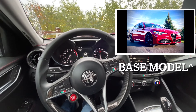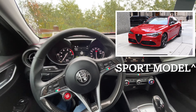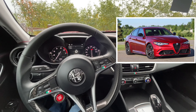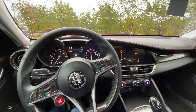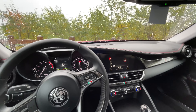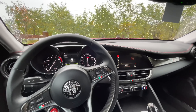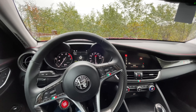I do have a base model Giulia, so some of the front fascias will be different on the higher trim models. The TI Sport and Quadrifoglio models will have a more aggressive front bumper, rear bumper, side skirts, and even a diffuser. Even with the base model you get a beautiful car, but the more you upgrade and play with the Giulia, the even more striking, aggressive, and beautiful this car becomes.